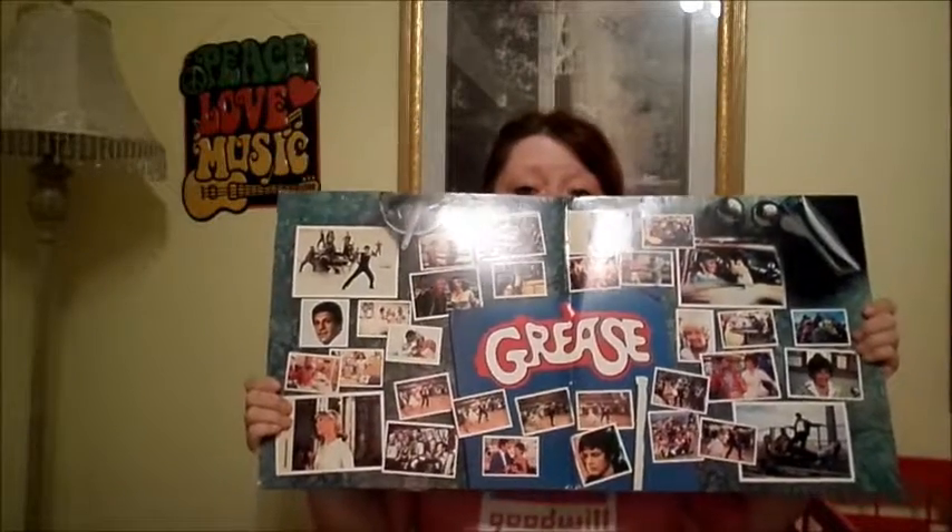Another record I got is the Grease soundtrack. The inside looks like this and they're just black vinyls. My favorite songs on this are probably Summer Nights, Hopelessly Devoted, You're the One That I Want, Sandy, Beauty School Dropout, Look at Me I'm Sandra Dee, Greased Lightnin', We Go Together, and There Are Worse Things I Could Do. My favorite song on the whole soundtrack is probably Hopelessly Devoted to You.